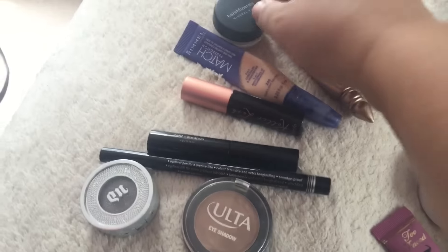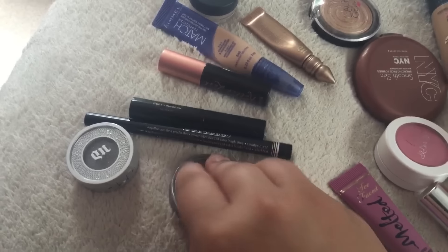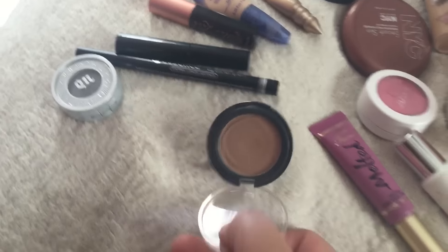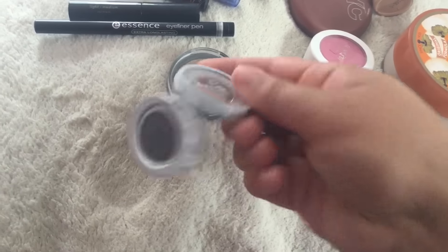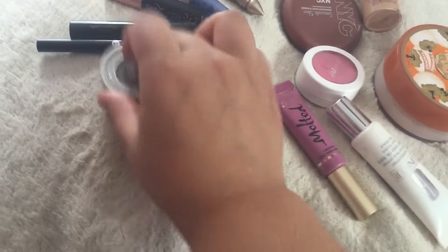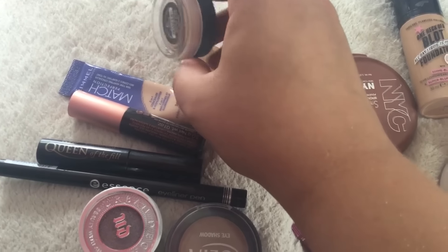Okay guys, so for my eyes today I started with my Urban Decay Primer Potion in Sin. In the crease, I used this Ulta eyeshadow in the shade Sable, which I love for the crease. I used this Urban Decay Moonshadow in the shade Moonspoon. I used my Essence Eyeliner Pen as always, my Queen of the Fill Brow, Benefit Roller Lash. For my under eye concealer, I used the L'Oreal Match Perfection. To set my under eyes, I used the Bare Minerals Mineral Veil.